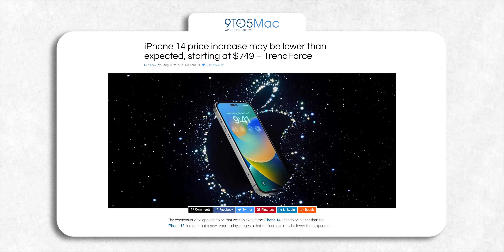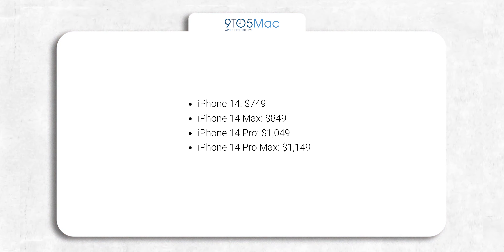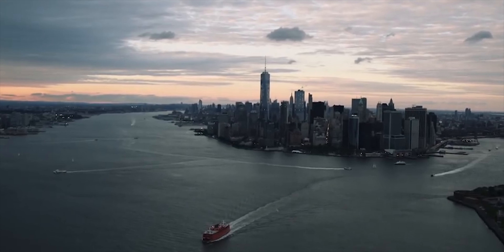We also have some updated information about the prices of the iPhone 14 lineup. Earlier it was rumored that there will be a $100 increase in price across all the 14 variants, but that may not be true. According to TrendForce, we will instead see a $50 increase in prices across all iPhone 14 models. TrendForce says Apple wants to play safe with smaller increases in light of a tough economy and a declining smartphone market.